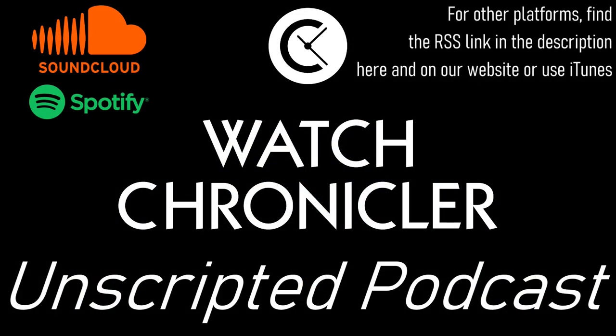Let me know what you thought of today's podcast in the comments section below on YouTube, where I would of course appreciate if you liked, shared, and subscribed, and followed us on whichever podcast player you enjoy using. Thank you very much for listening. This is Alman from WatchChronicler.com. Out.